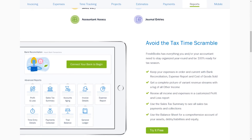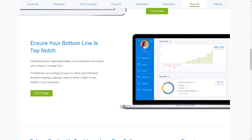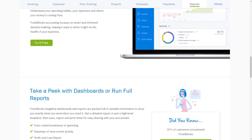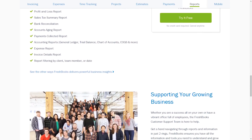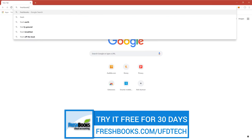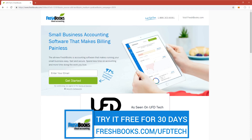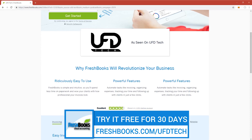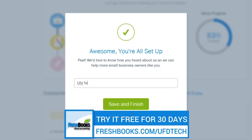The software is super intuitive, grows with your business and makes sure that you have everything you need for your up and coming company, whether you be a tech channel like us or you're selling laundry pods. FreshBooks is there for you. Check it out at freshbooks.com/UFDtech for a free 30 day trial, no credit card required, and you can join the 24 million people who have already checked it out. Enter UFD tech in the how did you hear about us section. Link in the video description.